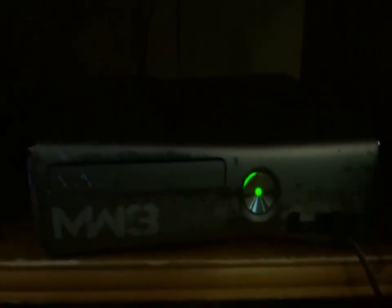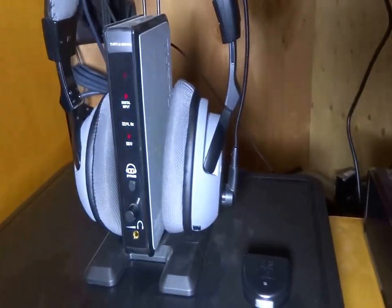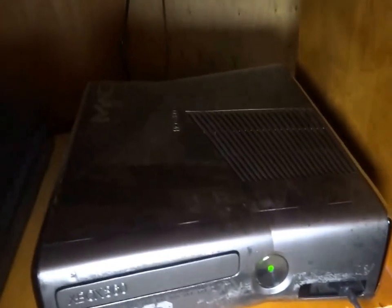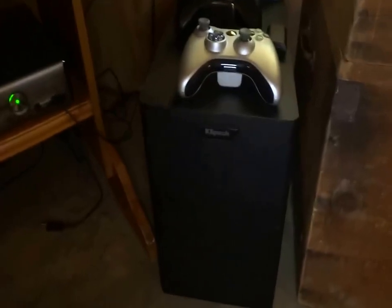I have a Blu-ray player — just a standard Blu-ray player back here. The remote. A set of 3D glasses over here. And I got this Klipsch sound bar. Down here we have the Call of Duty Xbox MW3 Slim edition. Over here we just have my DirecTV box. Over here we have the Call of Duty MW3 Turtle Beach headphones. And the sound bar and then the subwoofer as well.